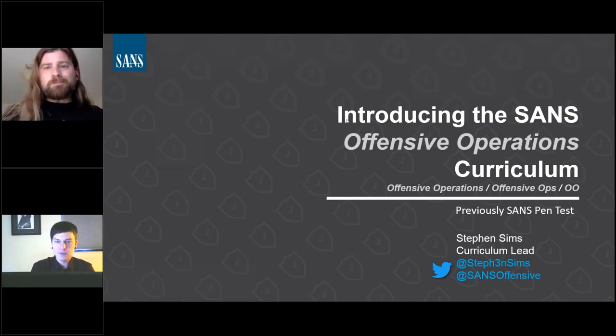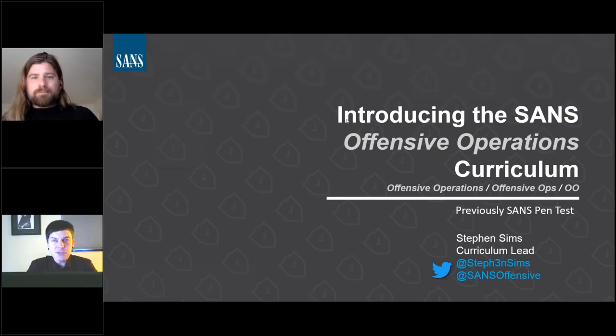Thanks, Randall. So let's get started. Thank you so much for joining. We are giving away one free course at the end, which I'm assuming is why this webcast is popular, but I'll just pretend it's because you really want to hear about the changes we're making. We'll talk about the reasoning for the change, the new courses coming out, one little surprise, and then give away the free course at the end.